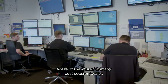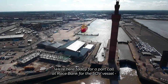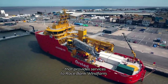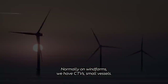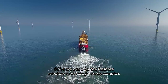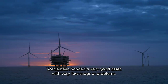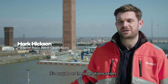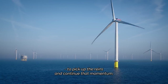We're at the Orsted Grimsby East Coast Hub facility, here today for a port call at RaceBank for the Oedipusat — the SOV vessel that provides services to RaceBank wind farm. Normally on wind farms we have CTVs, so smaller vessels. SOVs are more for the far-shore wind farms and are far more complex. We're being handed a really good asset with very few snags and very few problems, and it's our job now as the operations team to pick up the reins and continue that momentum.